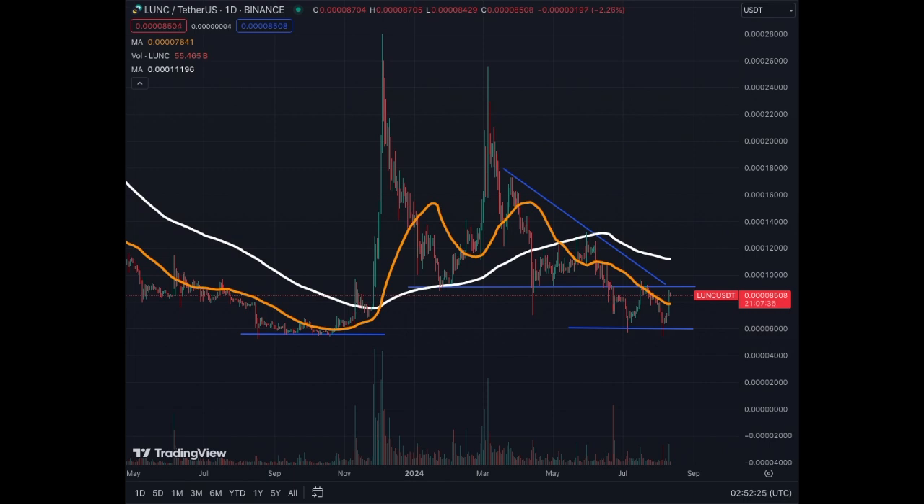If we go above 9,000, we need to do it with volume to be able to sustain that breakout. It will then bring the ME50 around and we'll have a golden cross, a little bit like we had in November or December of 2023. And then we could have a nice push for Terra Luna Classic.